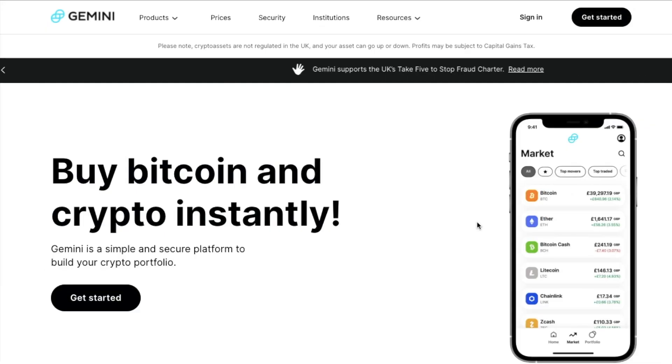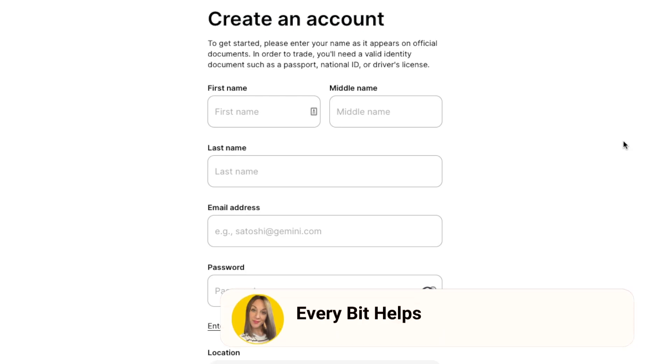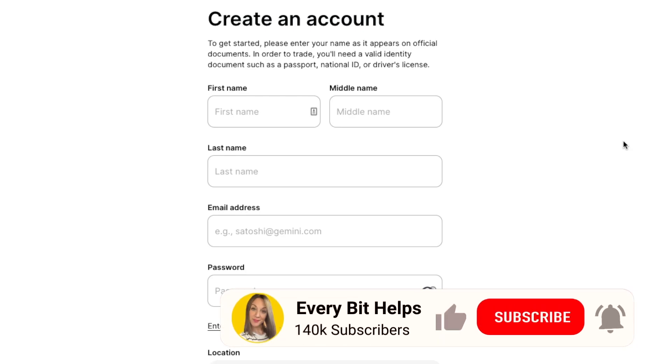For those of you that are brand new to Gemini, I'll have a link in the summary that'll get you $10 in free Bitcoin when you trade $100 or more. To create an account, you'll first need to enter your first name, last name, email address and password. And this is where you can also add a promo or referral code. Now Gemini is a centralised and regulated exchange. Therefore, you'll need to enter in your personal details, such as your name, address, and you'll need to upload some photographic ID.